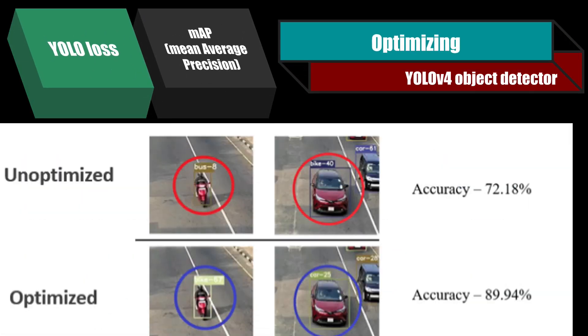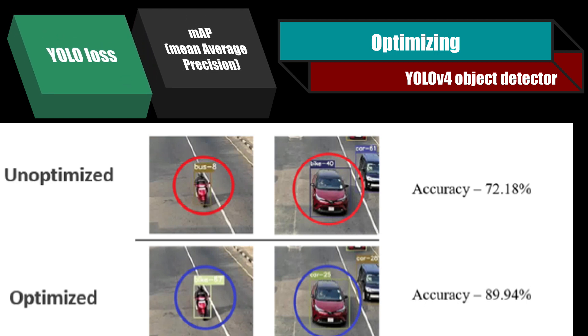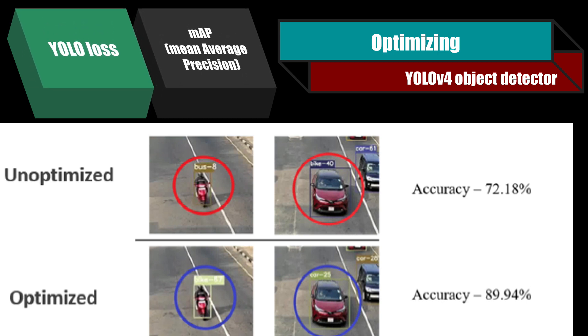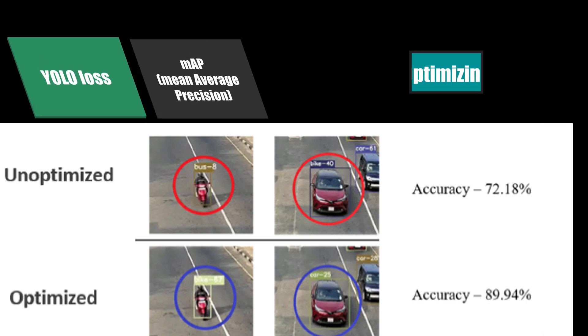To achieve the best training, we focused on optimizing the training using the YOLO V4 training loss and the MAP — mean average precision — evaluation metric. A higher detection accuracy was obtained by the optimized detector.